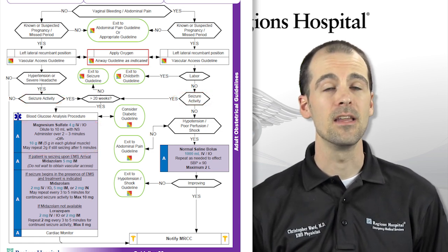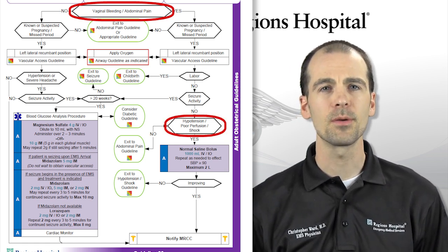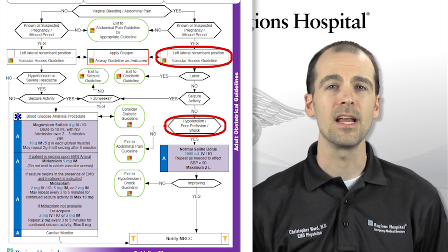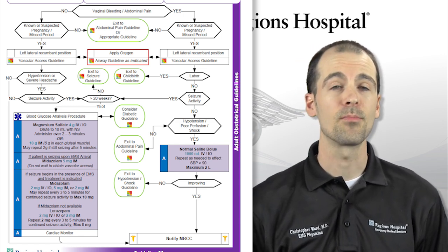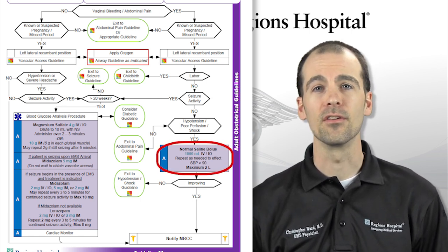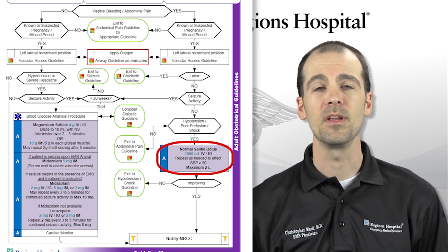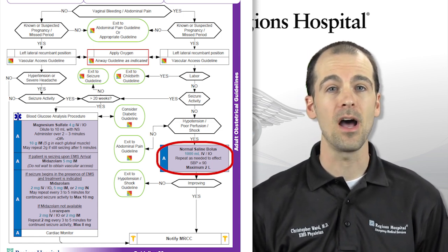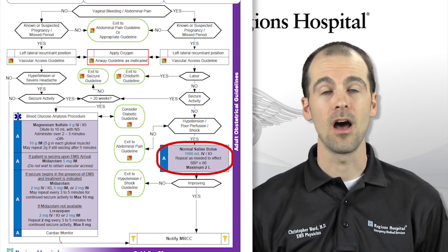If your patient has vaginal bleeding or abdominal pain and is hypotensive, again consider placing the patient in the left lateral recumbent position to displace the uterus off the inferior vena cava, and obtain IV access. Try to have the patient quantify bleeding by number of pads per hour used. Treatment should begin with IV fluids, 1 to 2 liters, to maintain a blood pressure greater than or equal to 90. Transport should be prioritized, as this patient could have anything from a ruptured ectopic pregnancy to a placental abnormality leading to severe hemorrhage.